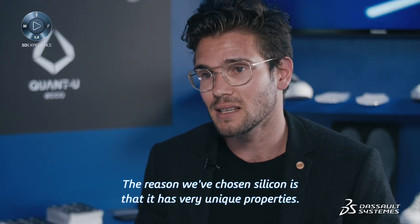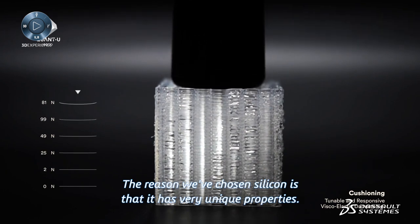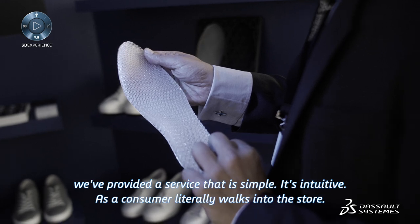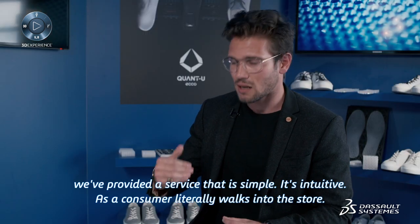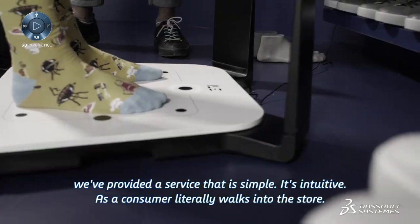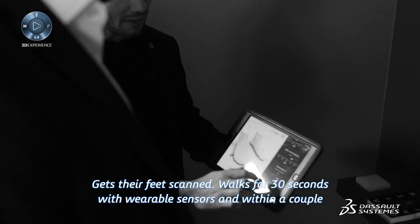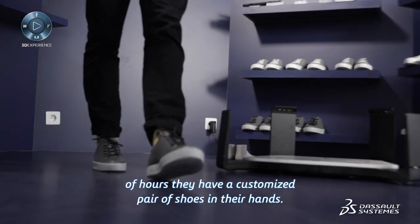The reason we've chosen silicone is that it has very unique properties — it's both visco and elastic, which means that it's cushioning. With Quantu, we've provided a service that is simple and intuitive. A consumer literally walks into the store, gets their feet scanned, walks for 30 seconds with wearable sensors, and within a couple of hours, they have a customized pair of shoes in their hands.